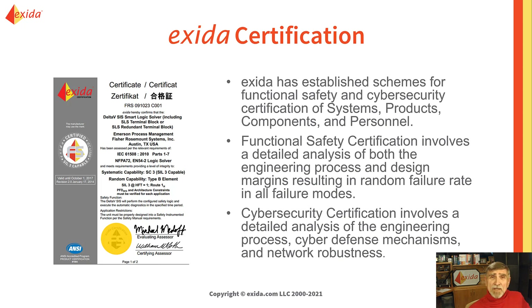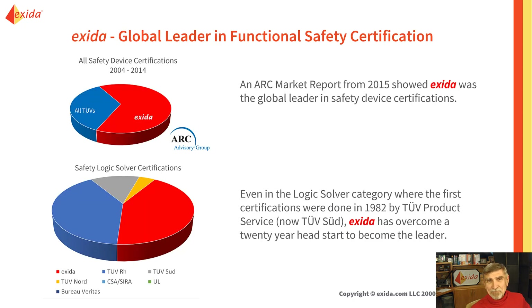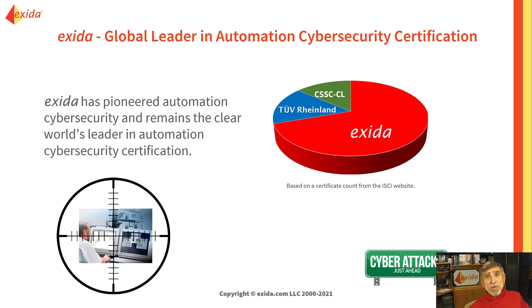Exeter Certification has a scheme for functional safety and for cybersecurity. Exeter has been fully accredited by ANAB, the American National Accreditation Body. We were quite pleased when ARC Advisory Group did a study of functional safety certification in 2015 and discovered that Exeter had become the global leader in functional safety certification. We're an even stronger leader in cybersecurity certification, as Exeter was the first company in the world to be accredited for cybersecurity certification.